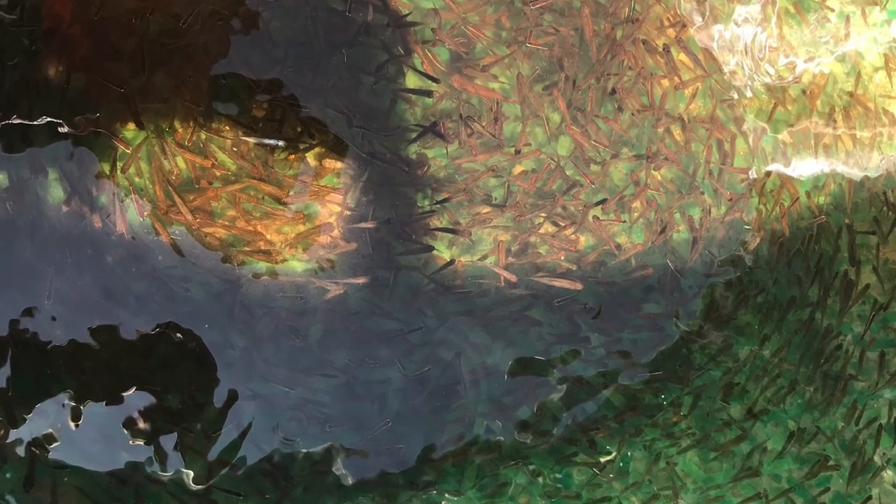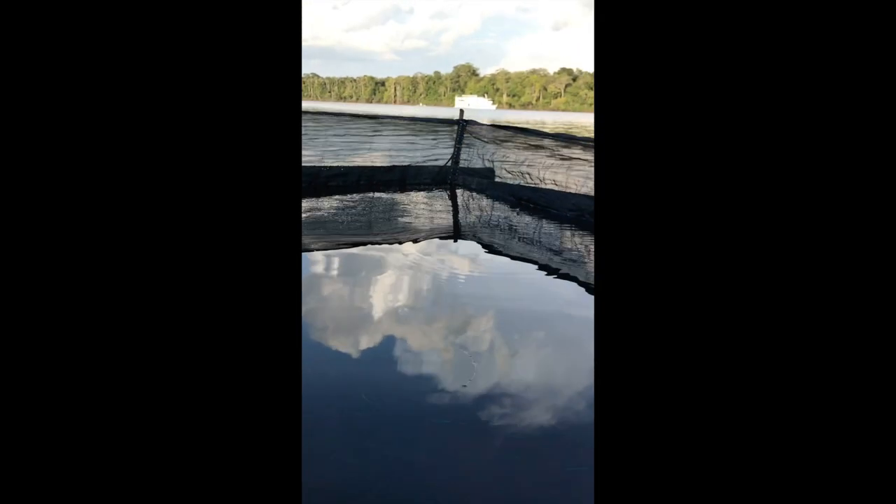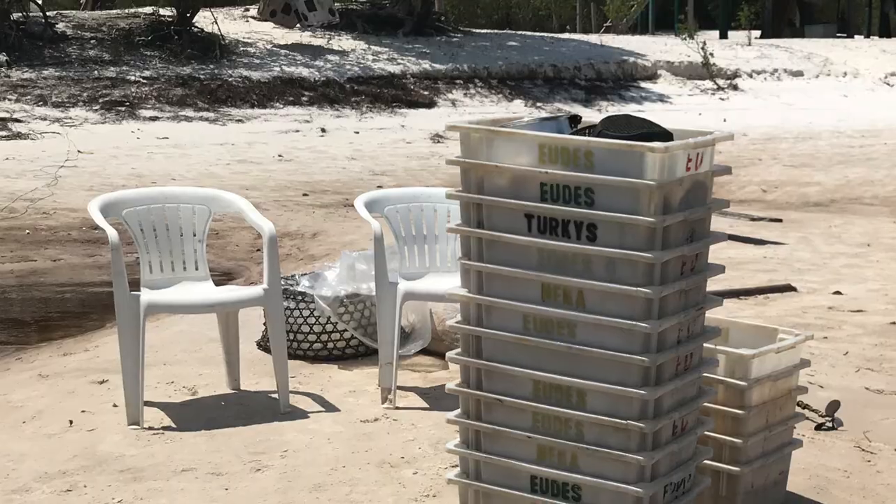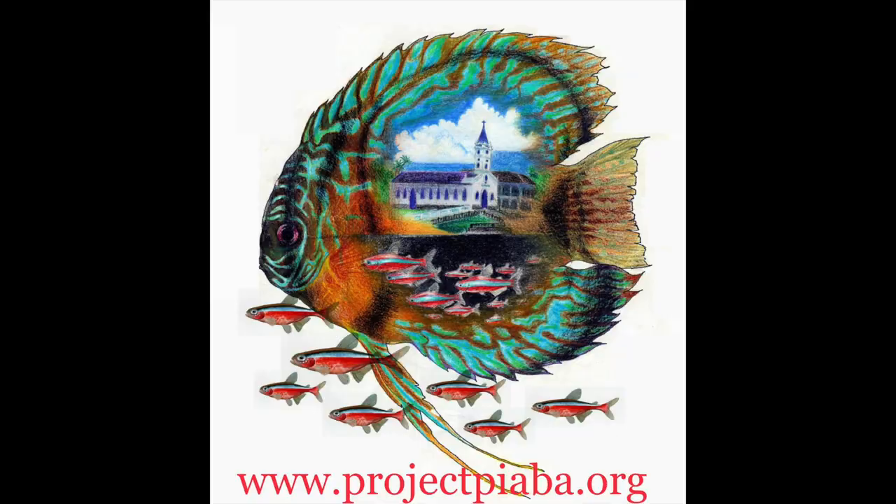Fish are captured by hand and held in these pens in the river until enough are accumulated to make the transport downriver feasible. Great numbers of fish are captured for the aquarium fish trade, but most of them are otherwise doomed, and their populations naturally boom in response to rising water levels in this heavily flood-impacted ecosystem, replenishing the populations for the next year. The income generated by the fishing activity prevents the incursion of environmentally destructive industries that are rampant in other parts of the Amazon.